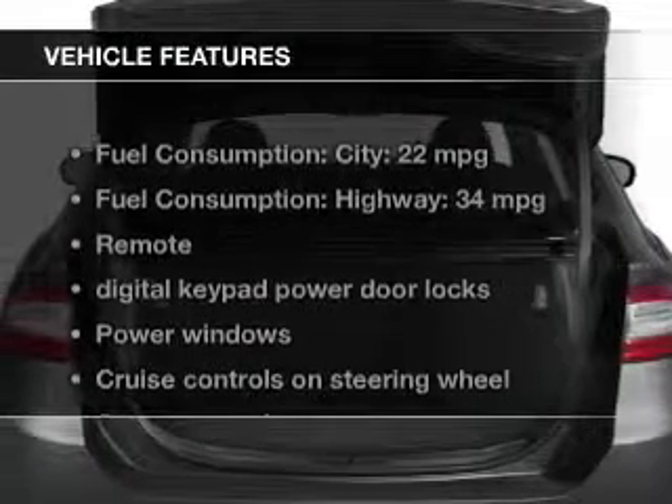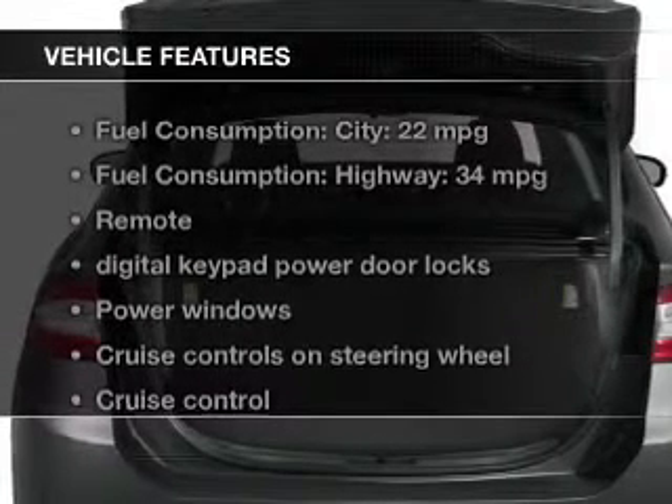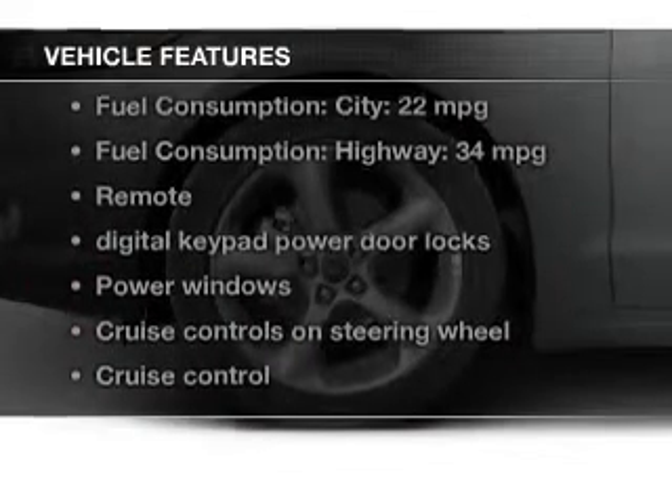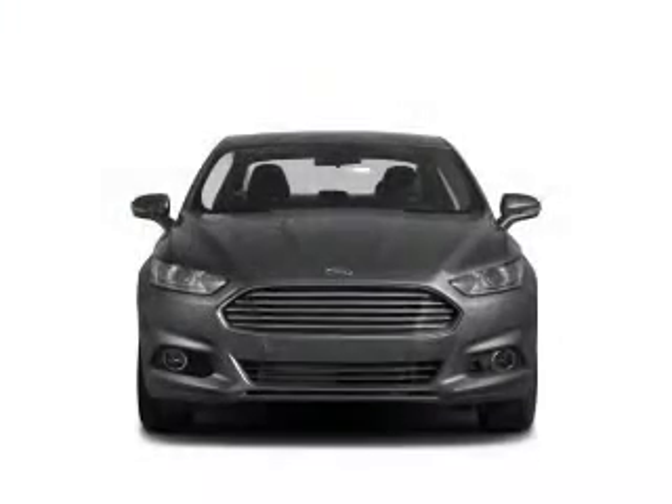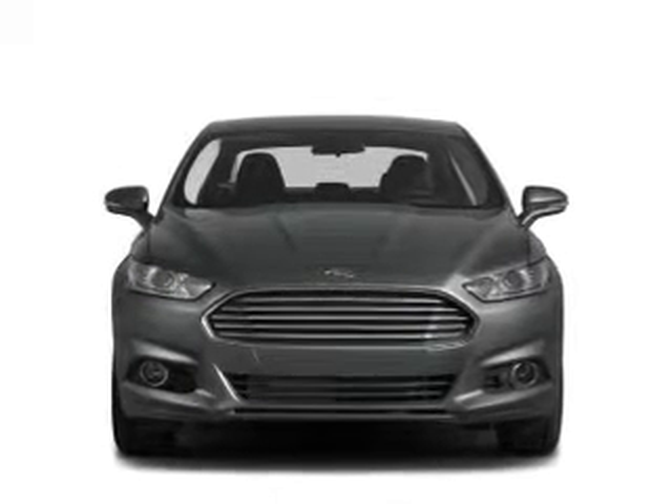The features include Bluetooth connectivity, Ford Sync, Sirius XM satellite radio, digital audio input, aluminum rims, tilt-and-telescopic steering wheel, and alarm systems, power seats, cruise control, and a trip computer.